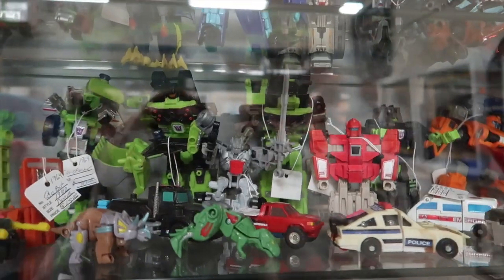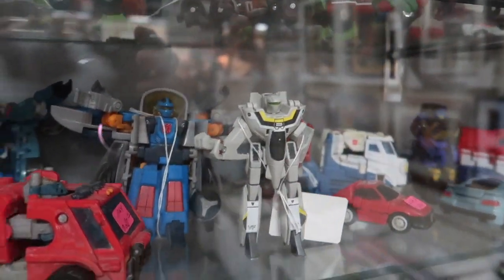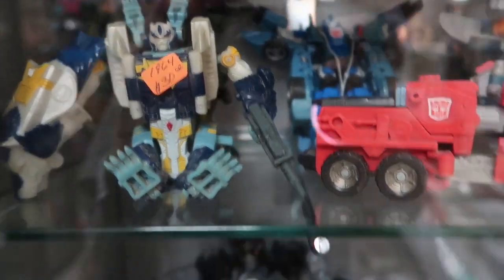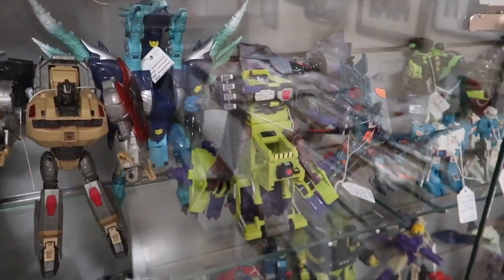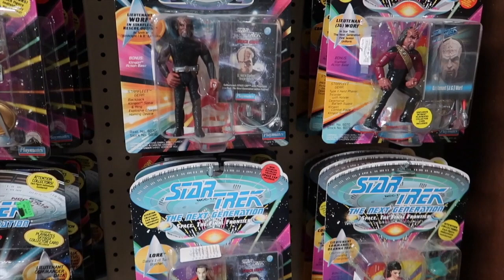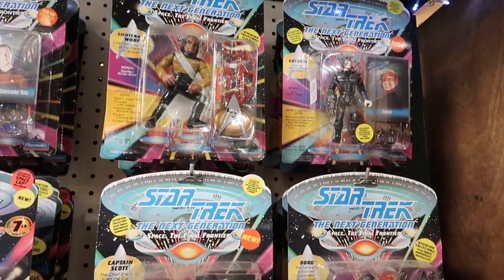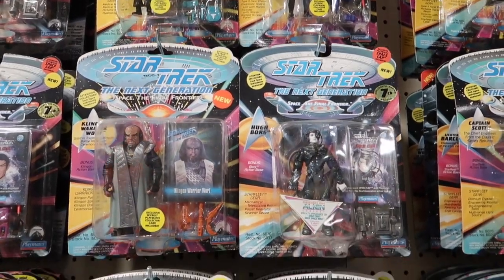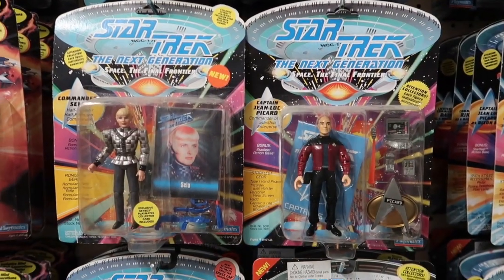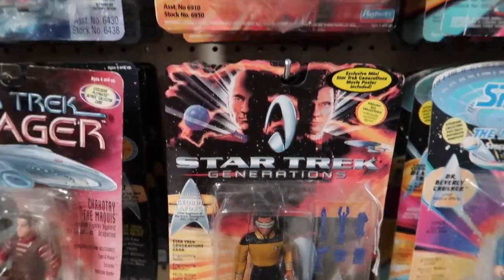My brother had a whole collection of He-Man toys, Transformers, and G.I. Joes. I really wish we had kept everything from our childhood — it would be really cool to still have that stuff to keep, sell, or display. I filmed this section for my friends Amy and Justin — here you go, guys! I filmed all the Star Trek toys for you. There were so many, and they even had Deep Space Nine and Voyager toys, which I've never seen before.